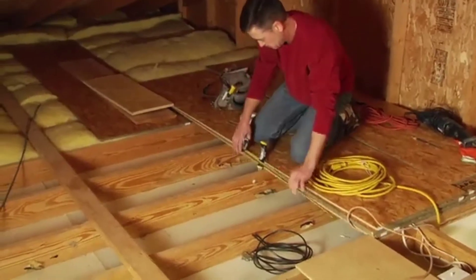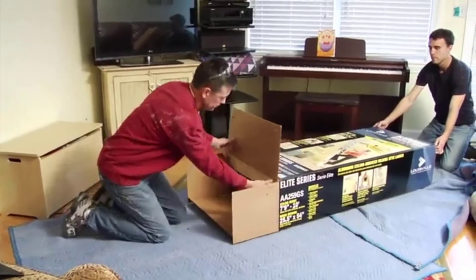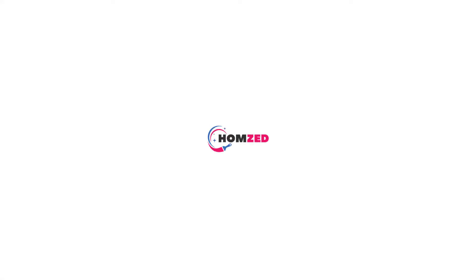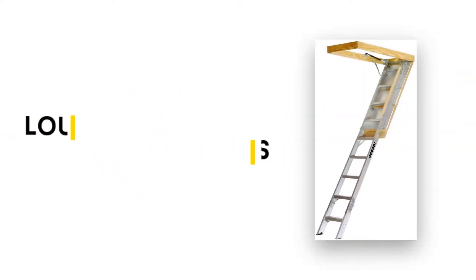Here in this article we have reviewed 10 best pull-down attic ladders to assist you in selecting the correct one for your purpose. In this video, we will discuss the top 5 best attic stairs. So let's get started.